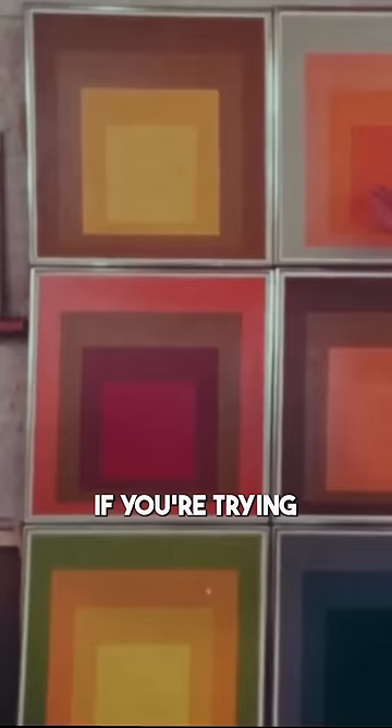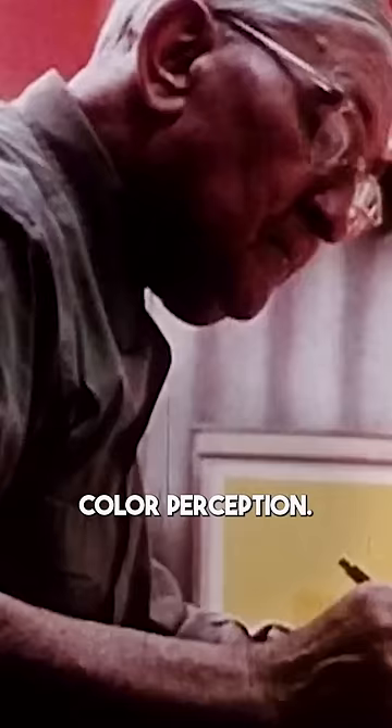Even though he was skilled in representational painting, a lot of that extra stuff could be a distraction if you're trying to get people to specifically think about color perception.